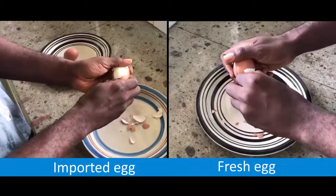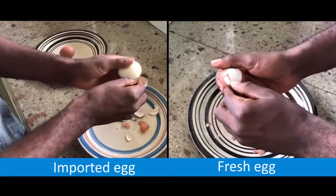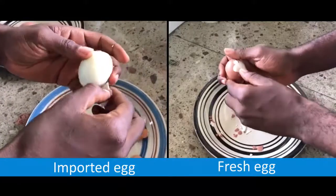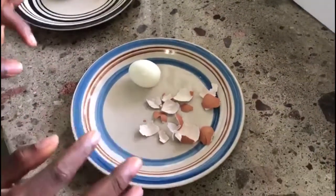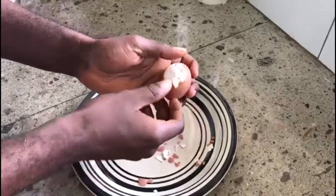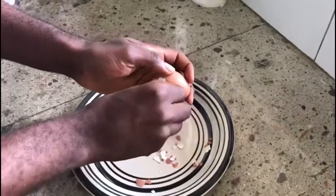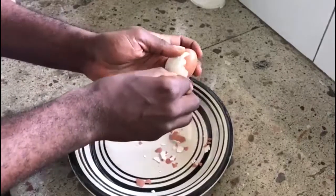See the imported egg? The shell leaves the egg quite easily. This is the imported egg — it's so easy to peel. In fact, if you're not careful, it's almost impossible to peel without removing some of the egg white as well.